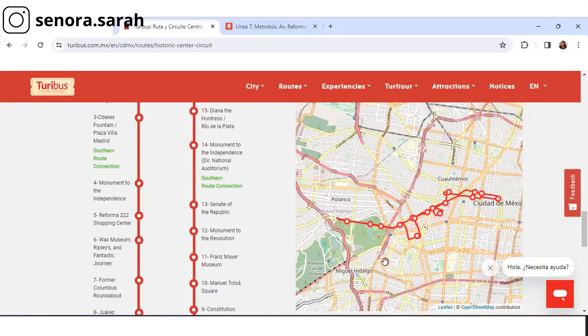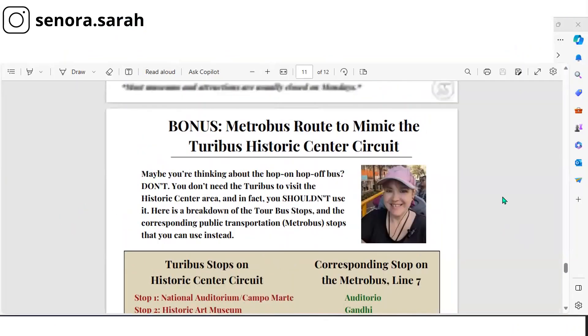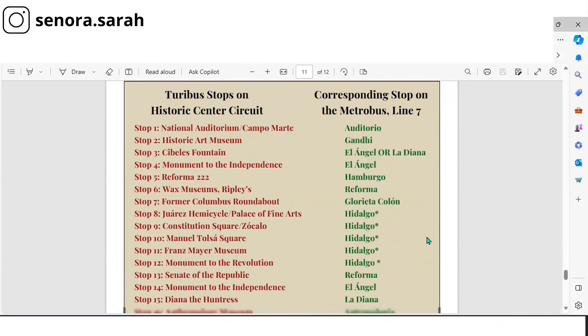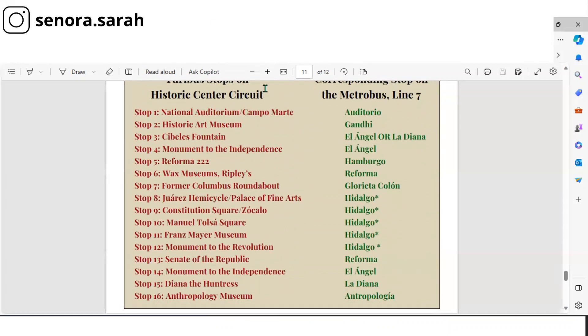In this video, I am not going to go over every single stop on the Turibus route because they literally mimic some of the Metro bus stops. I actually list that for you in my Mexico City cheat sheet — toward the end of my Explore Mexico City cheat sheet, you have the Turibus stops and the corresponding stop on the Metro bus line 7. Make sure you grab that so you can download it. We're going to focus mostly on everything around Hidalgo. I'm going to walk you through how you can get around this area at Hidalgo.